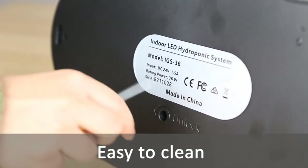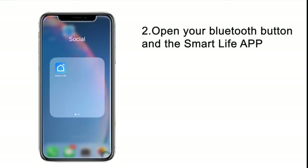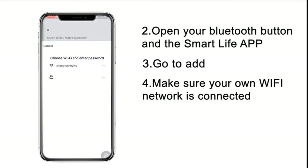Automatic grow lights: the LED mode is set to an automatic 16-hour on and 8-hour off cycle. The acrylic material on top of the indoor herb garden allows for high light transmittance.